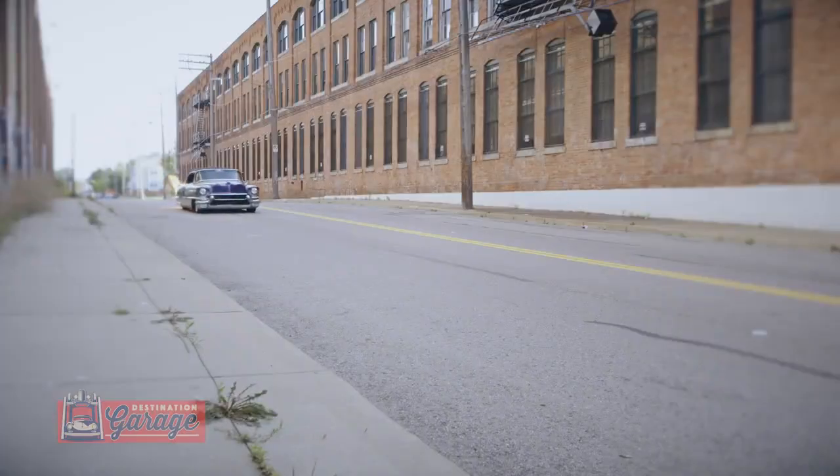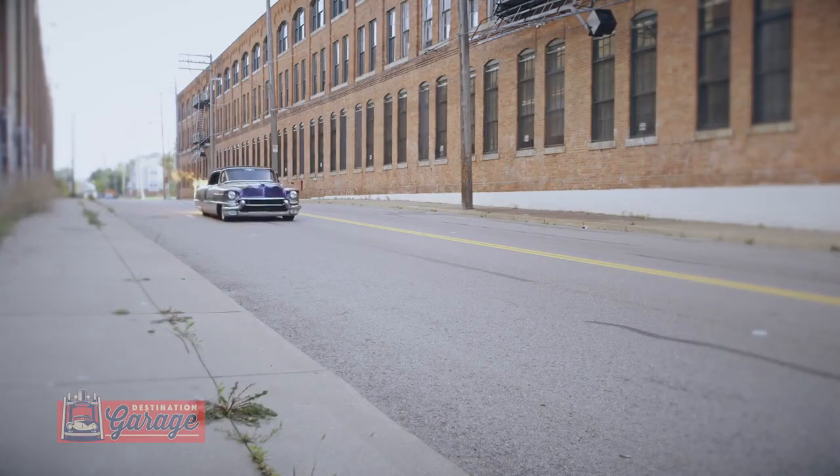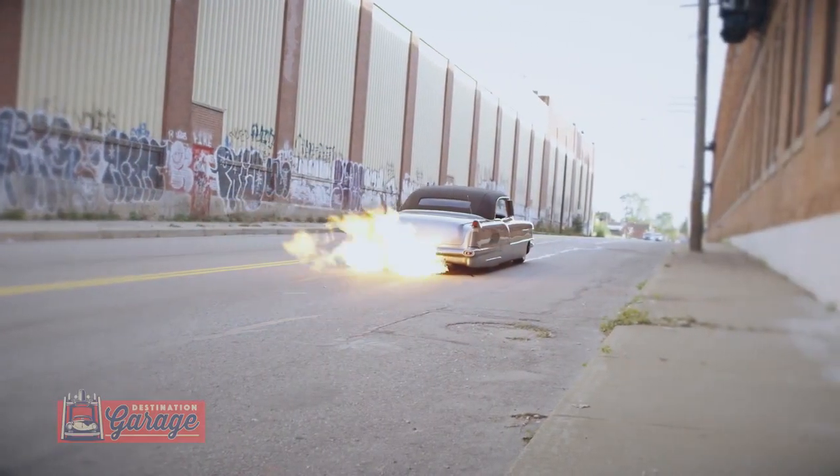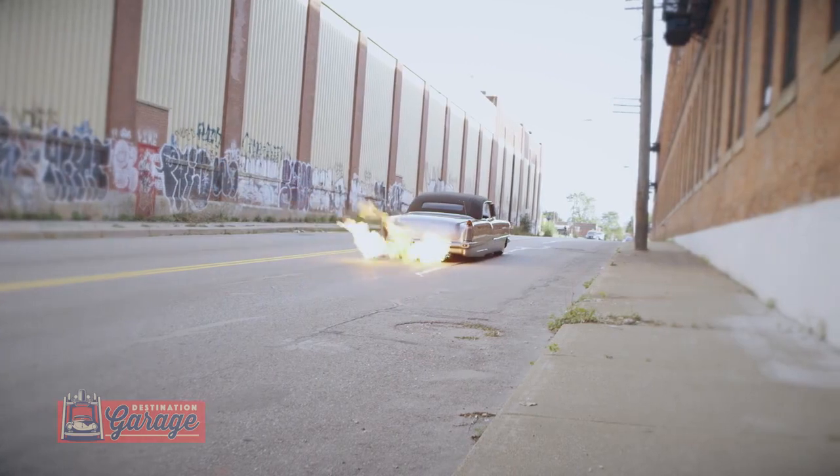Speaking of flames, it's got fuel-injected flame fillers that shoot 15 feet out the exhaust pipe. It's a real attention grabber.